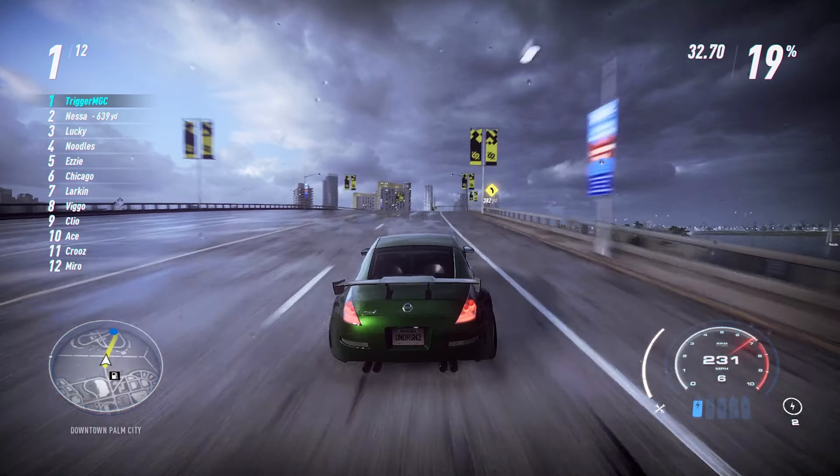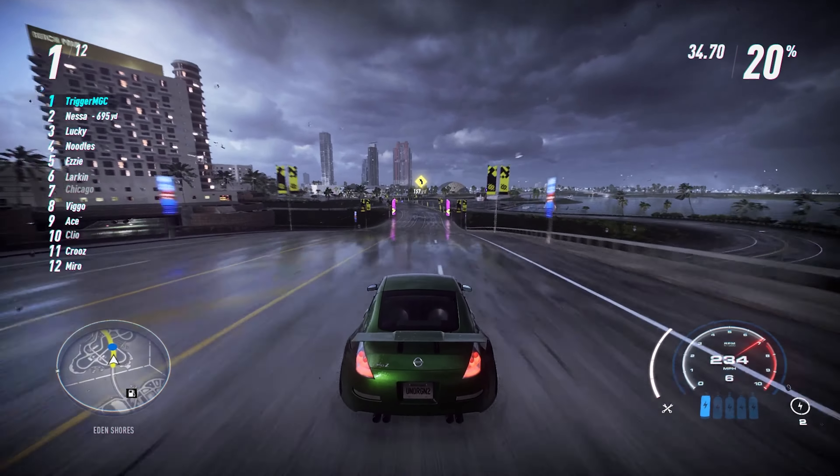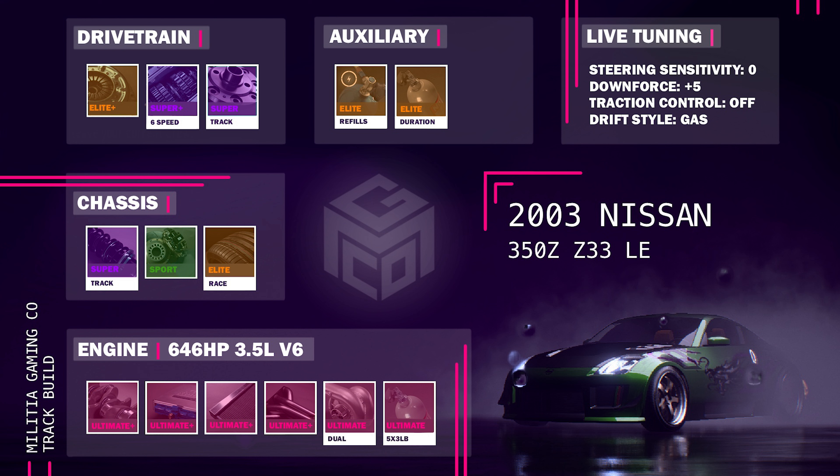But if you really want to use it for track, here is my full build. It's that 646 horsepower engine, Ultimate Plus engine parts, dual turbo, 5x3 pound NOS, Super Track suspension, sport brakes, Elite race tires, Elite Plus clutch, Super Plus 6-speed gearbox, Super Track differential, NOS refills in duration, and then steering sensitivity at zero and downforce at plus five.